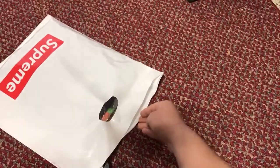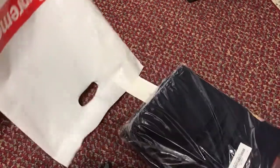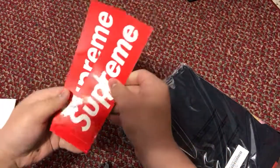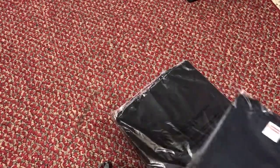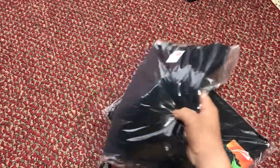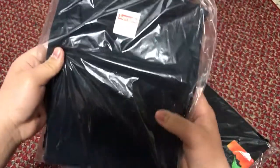So in here we got two shirts from the collab with Mike Hill. I don't believe there are any stickers, but we also got two box logo stickers. They look the same color.